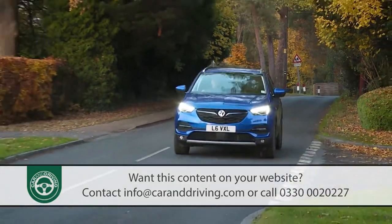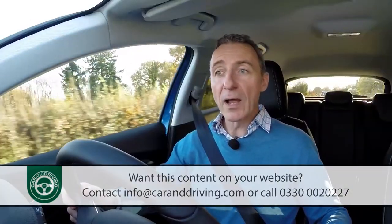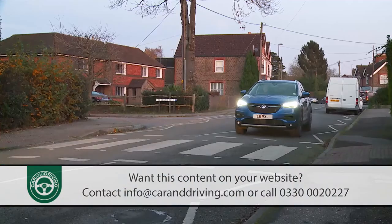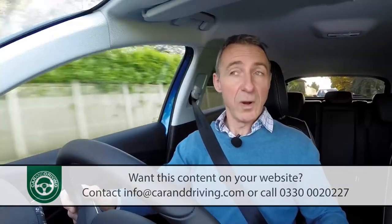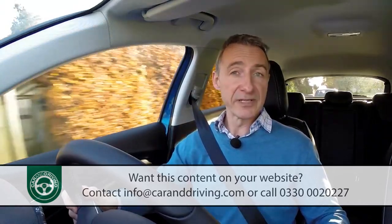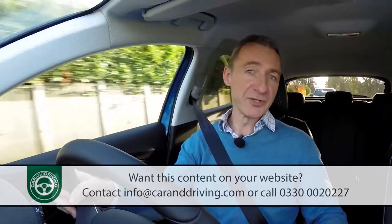Across the range a start-stop system is standard, able to cut the engine when you don't need it — when stuck in traffic or waiting at lights, for example. That has quite an impact on emissions, and you'll be able to do even better in that regard when, further on in this model's production life, a plug-in petrol-electric hybrid version becomes available.